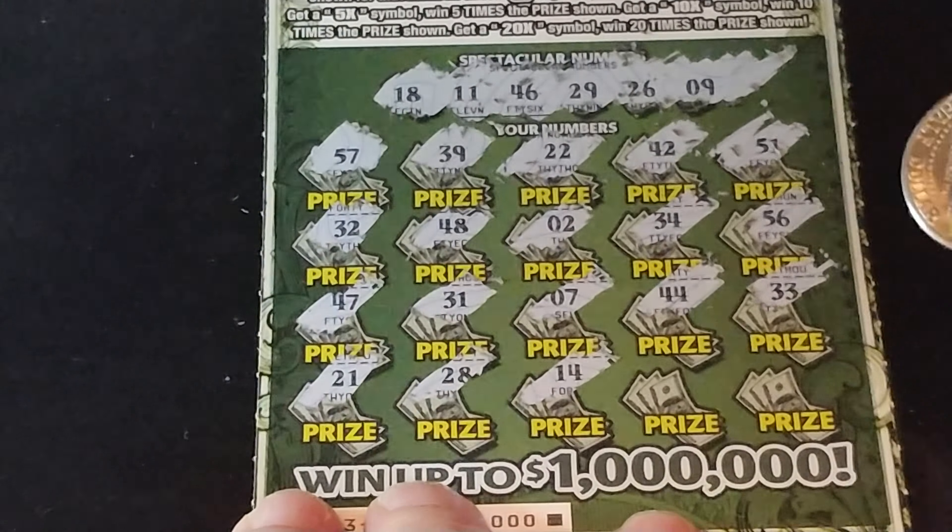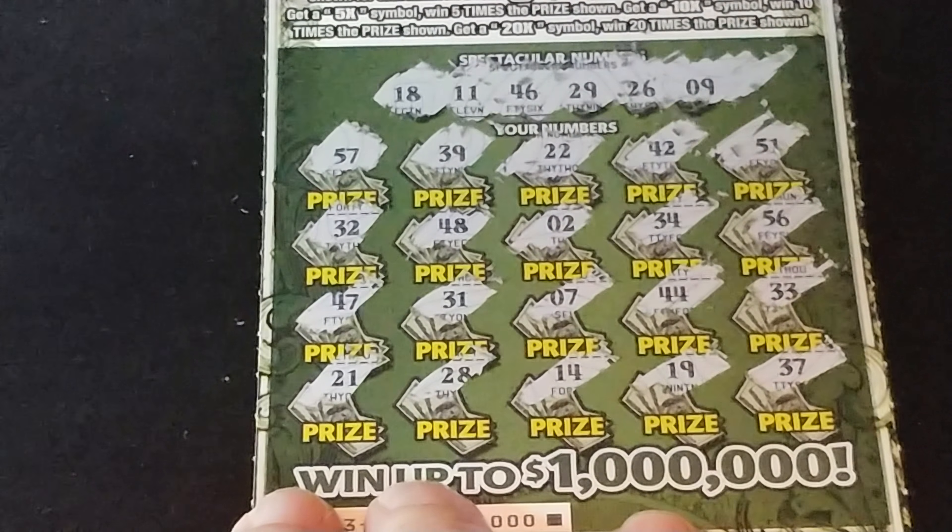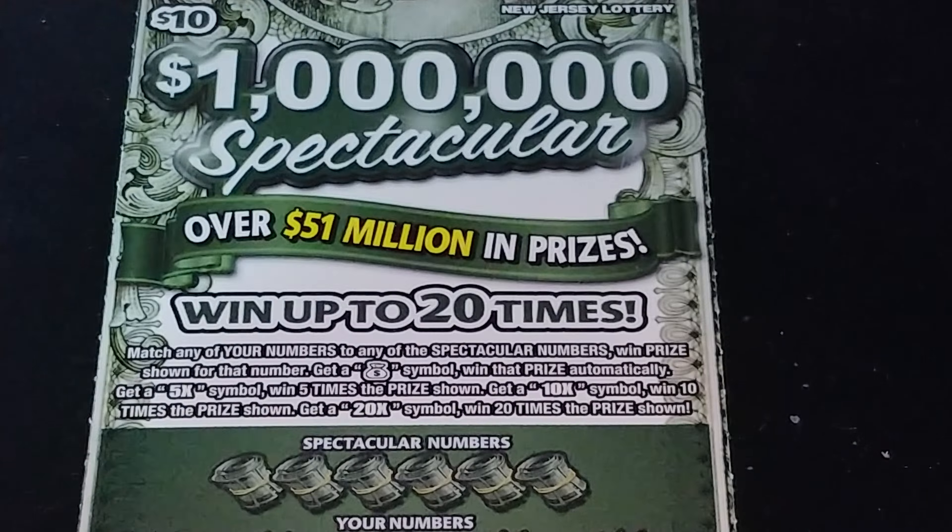57, 39, 22, 42, and 51. So nothing in the first row. 32, 48, 2, 34, and 56. So nothing in the second row.